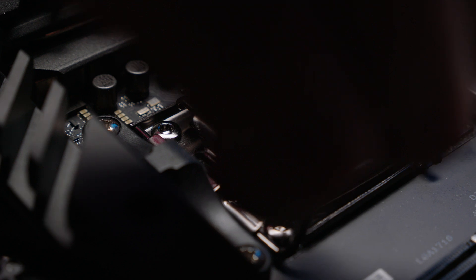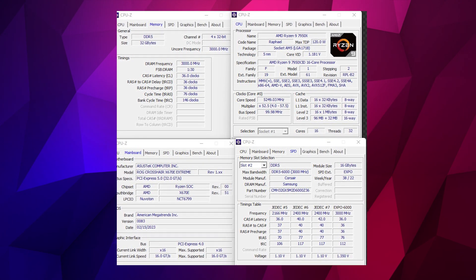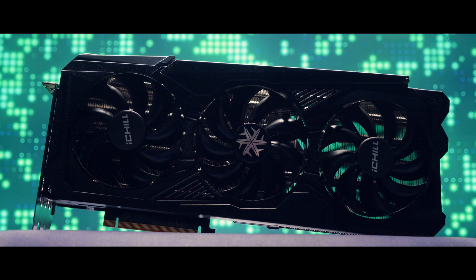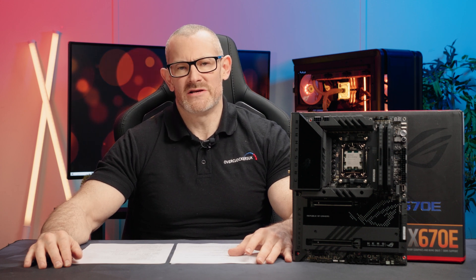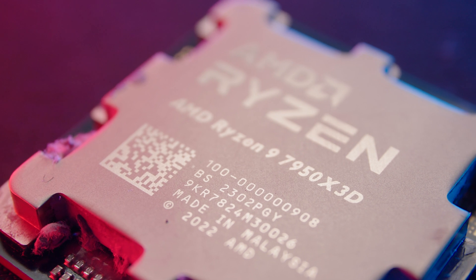For AMD testing we used an Asus Crosshair Extreme X670E motherboard, Corsair 6,000MHz memory set at XMP CAS 36 latency, a 360 AIO by EK, Windows 11, and a mildly overclocked RTX 4090 to shift the bottleneck toward the CPU. I ran 3D benchmarks, professional benchmarks, and three gaming benchmarks at stock 7950X 3D performance versus the 7950X with PBO enabled.